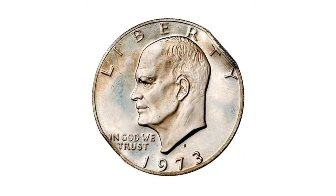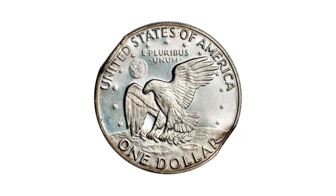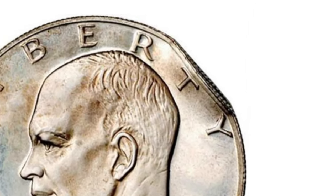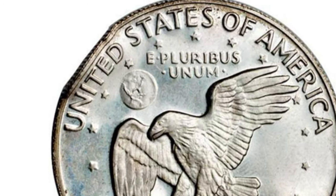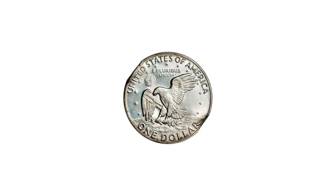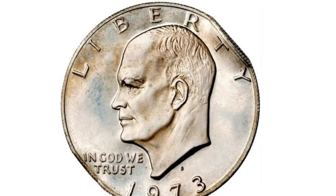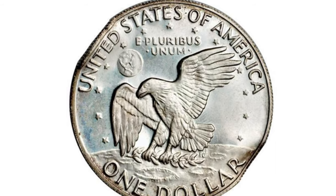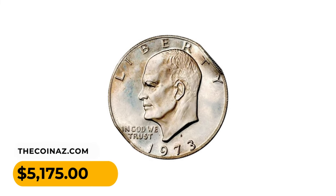Here is a 1973-S silver Eisenhower Dollar, double struck — second strike on the edge. This piece represents an extremely rare striking error category: the edge strike. This particular piece was struck once normally, improperly ejected, then struck while standing perpendicular to the die faces, such that the dies came down on the edge of the coin. A dent over TE of LIBERTY, when examined, yields the impression of the area between the eagle's tail and the wing, while opposite the coin near TE of TRUST, the short outline of the back of Eisenhower's head may be seen. It was sold for $5,175 at Stack's Bowers Auction.